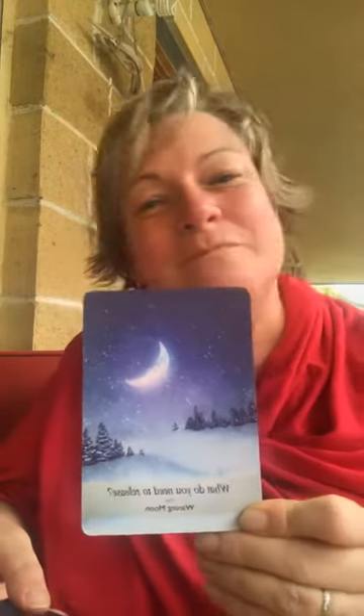Our third card answers: what will help me to accept and surrender? Interestingly, we've drawn the waning moon card itself during a waning moon cycle card reading — which means it's doubly important this week to work on releasing anything that is not serving you. The waning moon card is beautiful, with snow and a half-quarter moon, and it carries the message: there are always going to be times when we need to release, let go, and surrender.